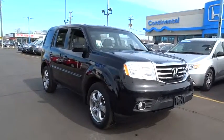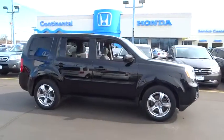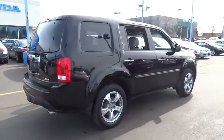2012 Pilot. Optimal utility. Indulgent interior. Powerful performer. You'll be ready for almost anything in the Honda Pilot, and it is priced below $30,000.